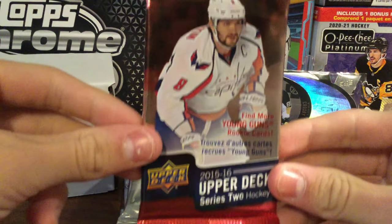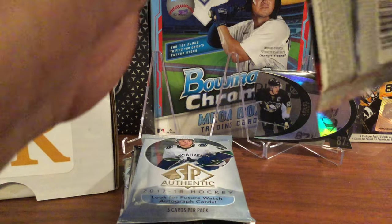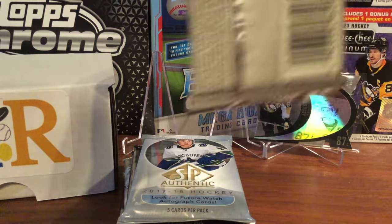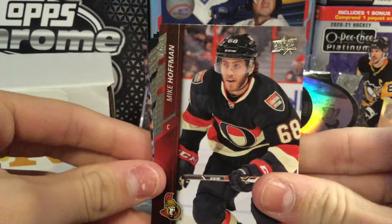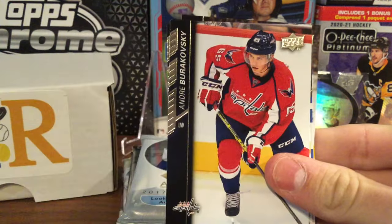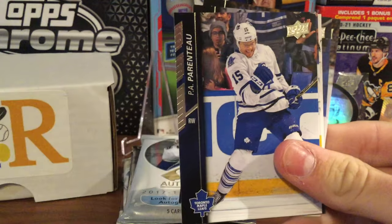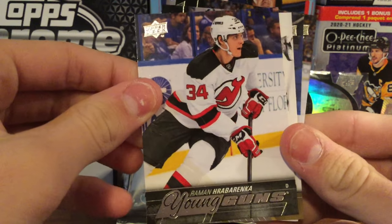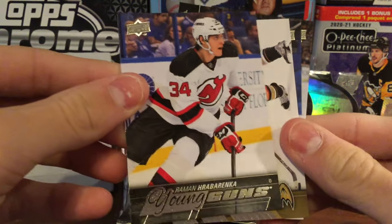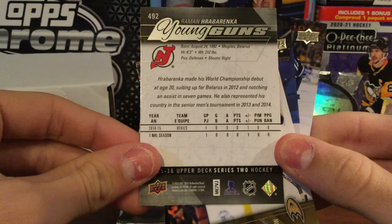Our next pack is 15-16 Upper Deck Series 2. In this one we're looking for a UD Canvas Young Guns of McDavid, or a Jack Eichel Young Guns, so hopefully we get an insert. We got Mike Hoffman, Bobrovsky, Craig Smith, PA Parenteau. We did get a Young Guns — I'm not even going to try to pronounce that name, it's a very hard one to say. Good to get a Young Guns but not the one you'd be looking for.